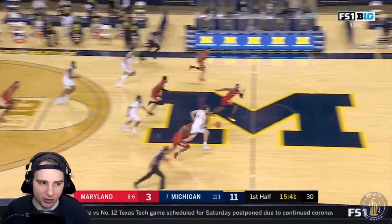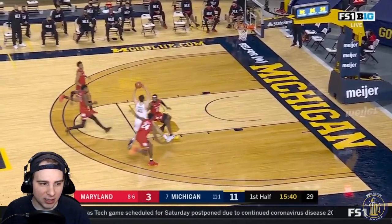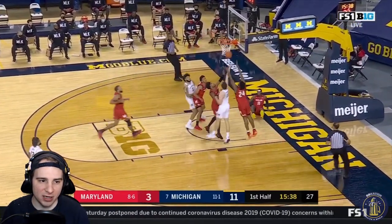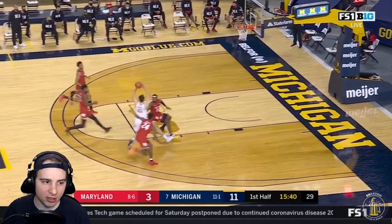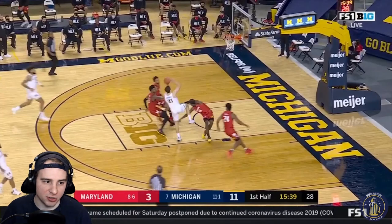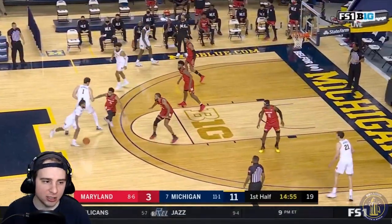Here's a good drive from Maryland. Good anticipation from Franz to create the turnover, but he's walking into three or four defenders. Instead, if he goes right here and drops it off behind him, you have a couple of options — go to Livers or a trailing Mike Smith. Instead, he forces it a little bit too much. In transition, you need to be a little more patient in these scenarios.